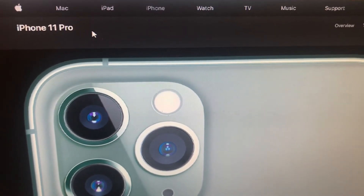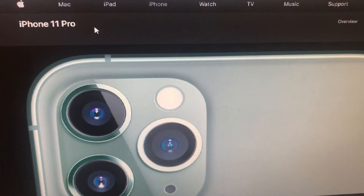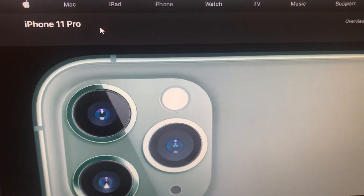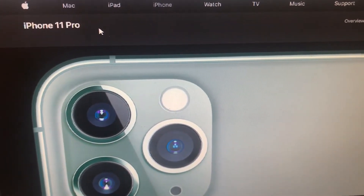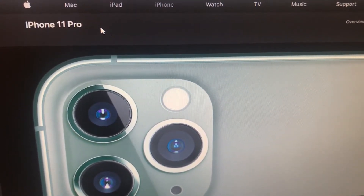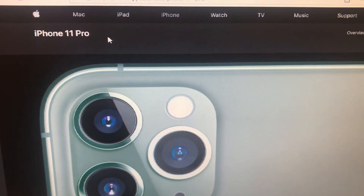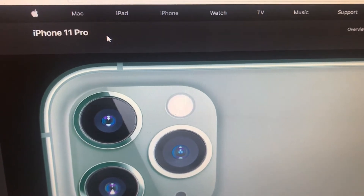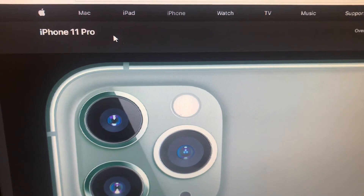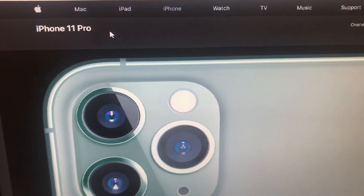Each and every Apple device that has ever been made — iPhone, iPad, iMac, MacBook Pro, MacBook Air — they all have a serial number. iPhones and some iPads also have what's called an IMEI number. The IMEI number identifies the phone and can tell you how many gigabytes it is and when the phone was purchased.